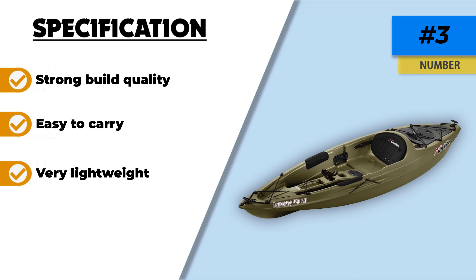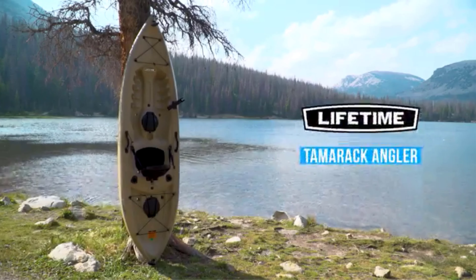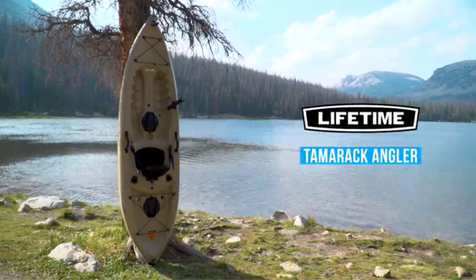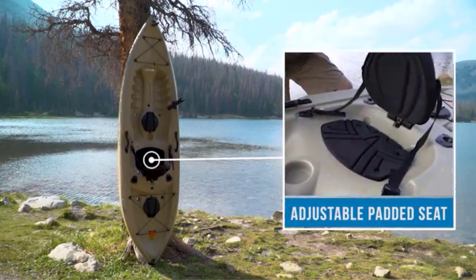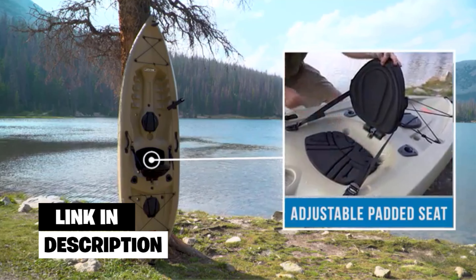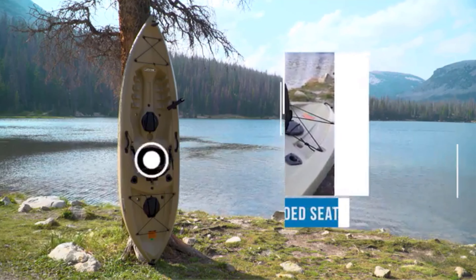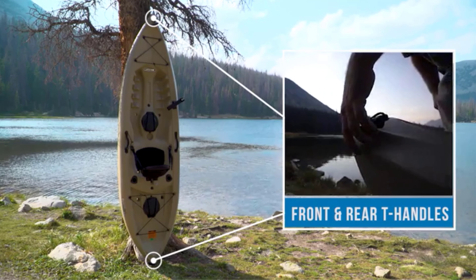Number two: the Lifetime Tamarack Angler 100 Fishing Kayak. The Lifetime Tamarack Angler is a great entry-level fishing kayak from a very renowned company that has been making top-of-the-line fishing kayaks for some time. The kayak features a super stable flat bottom with deep hull tracking channels.